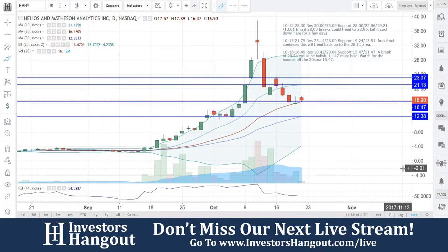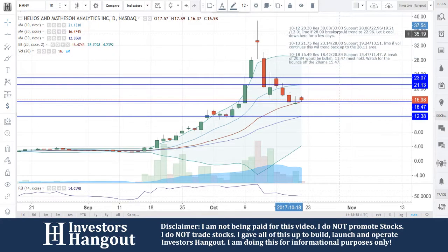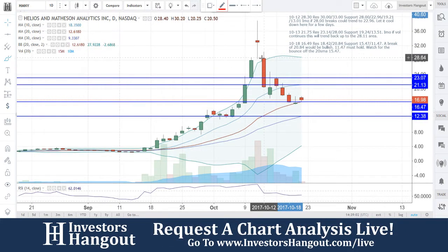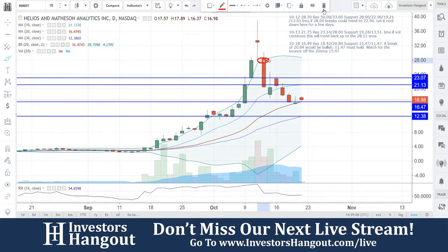Taking a look at stock ticker symbol HMNY, requested over here on investorshangout.com. A lot of people are requesting me to take a look at it again. I'd tell you guys to go back and look at all the last videos we've done here and follow the story. I told you guys at the top to let it cool down — you can go back on the 12th, watch that video, you'll see the candle was way up and I said to let it go sideways for a few days and cool down. Then you guys dropped and we did a video again on the 13th.